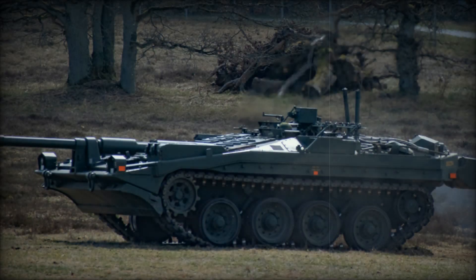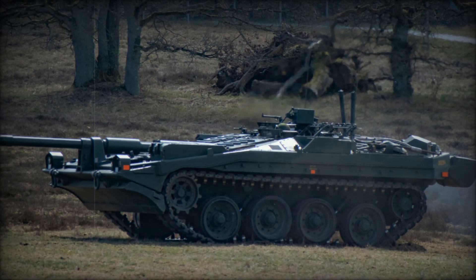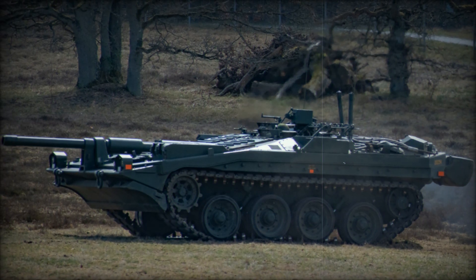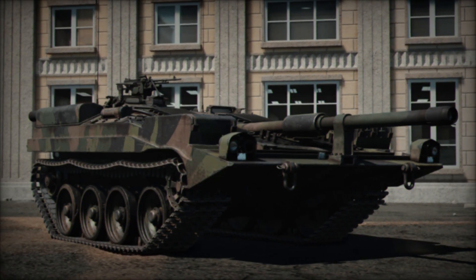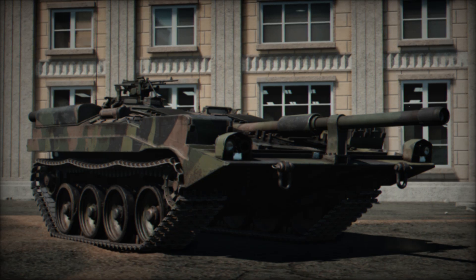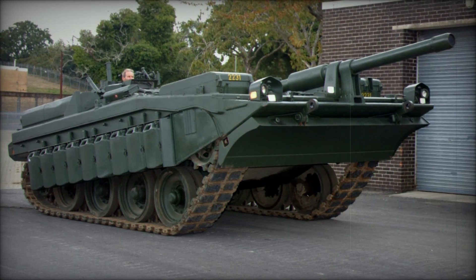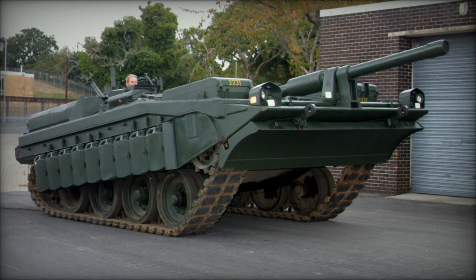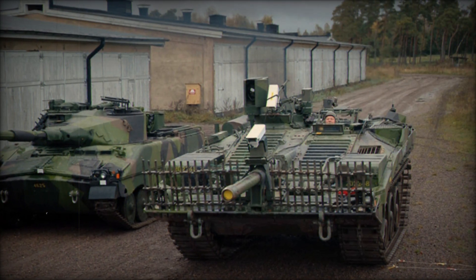The S-Tank was operated by a crew of just three people: a driver who also acted as the gunner, a commander, and a radio operator. This compact arrangement was revolutionary, enabling the crew to work closely together in a tight space. The driver could maneuver the tank backward while still aiming the main gun at the enemy, using a rear-view screen to navigate. This unique capability allowed the S-Tank to retreat quickly while maintaining its firepower, a remarkable feature in armored warfare.